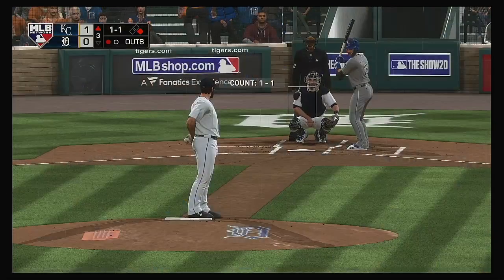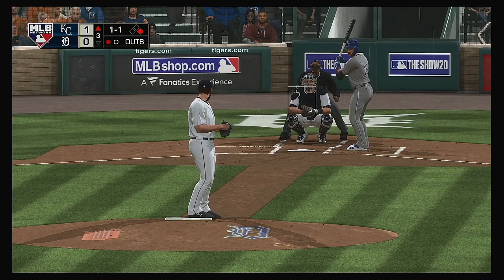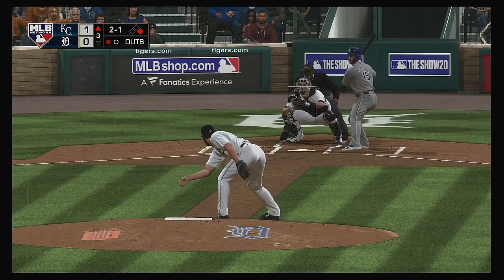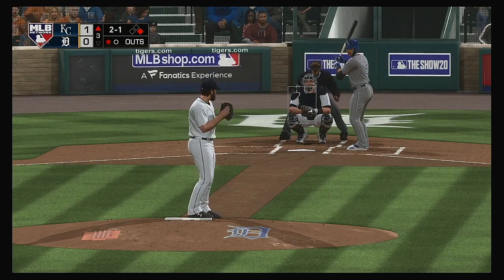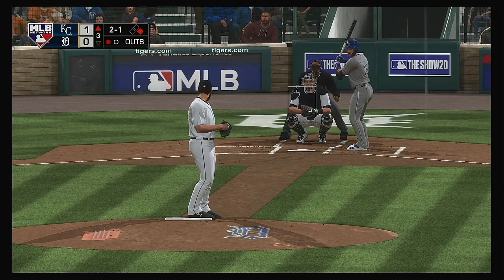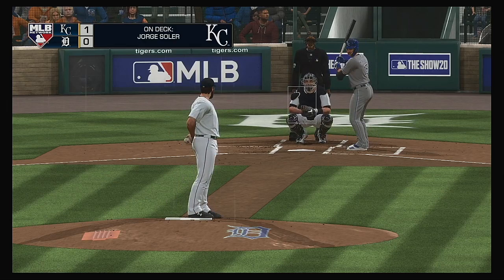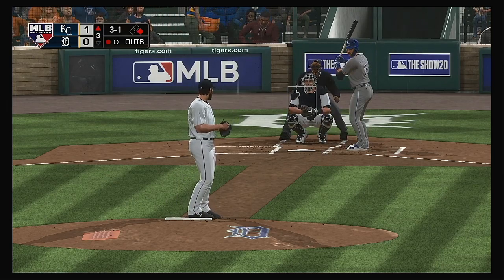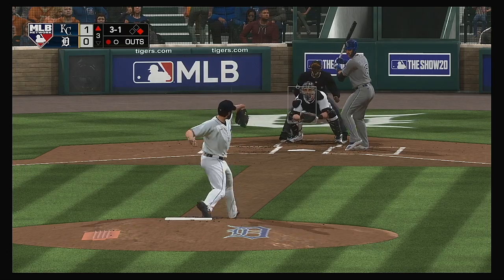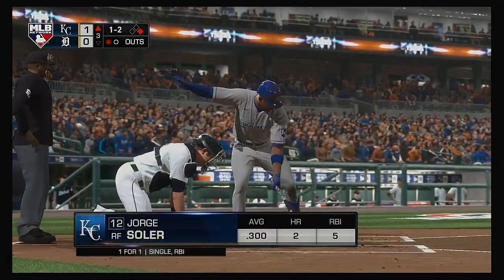Base hit in his first trip — second baseman Whit Merrifield. High and wide, two balls and a strike. That's a great call right there — fastball away with a guy who's got some jets on first base, almost like a hybrid pitch-out. Great for a catcher if that guy's running — easy transfer throw to second base. Jorge Soler is on deck, and a fastball misses — ball four.